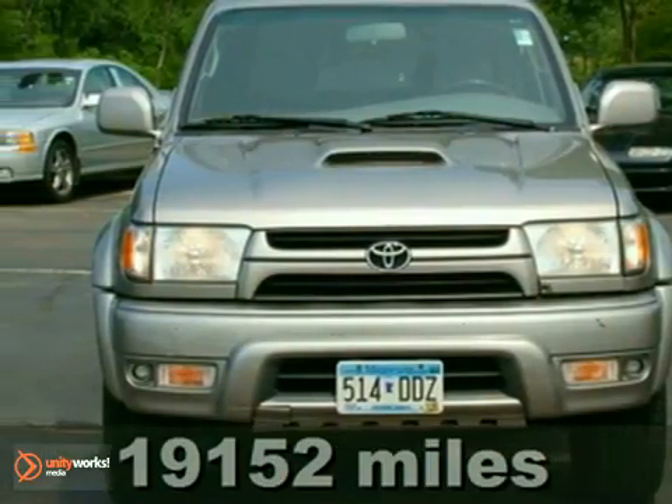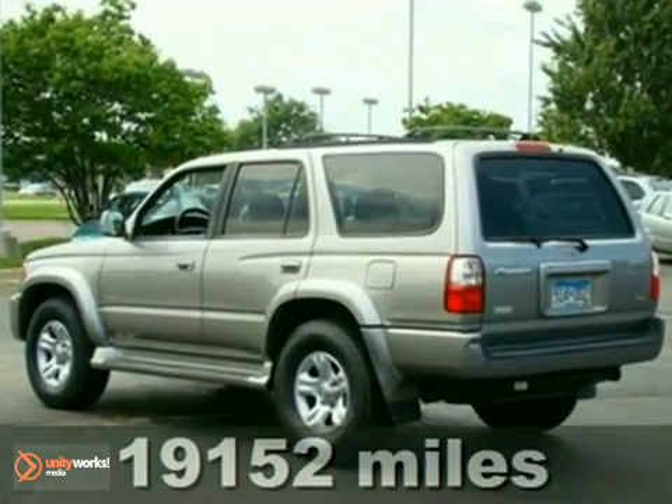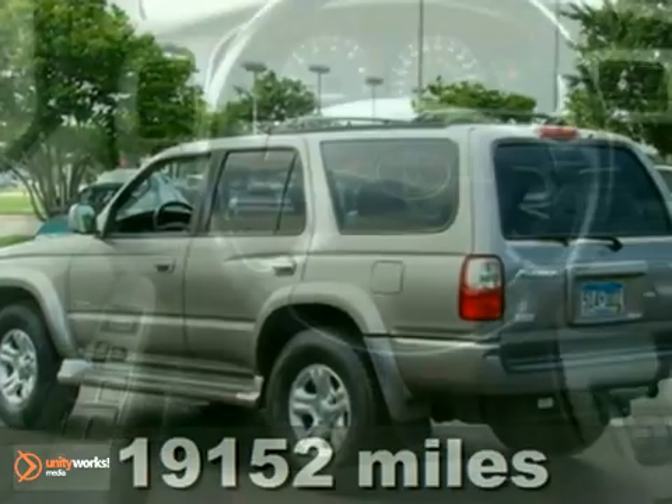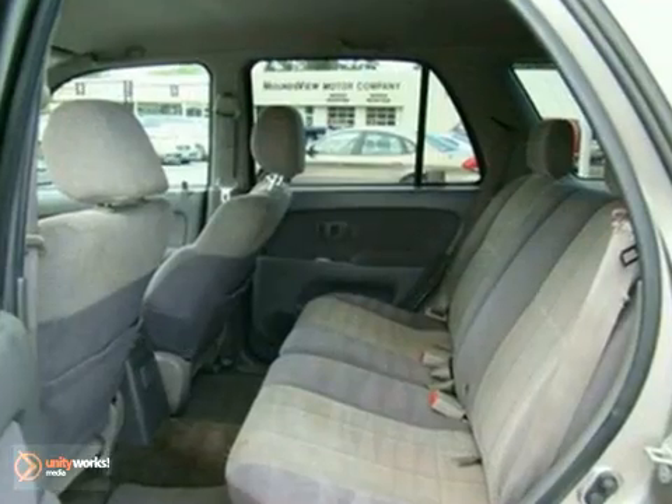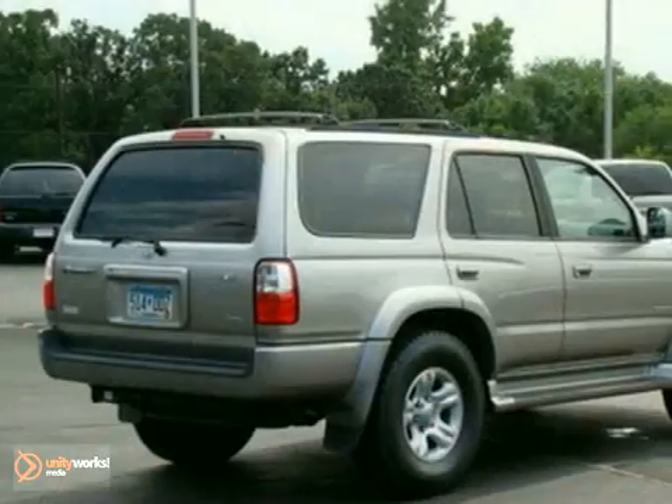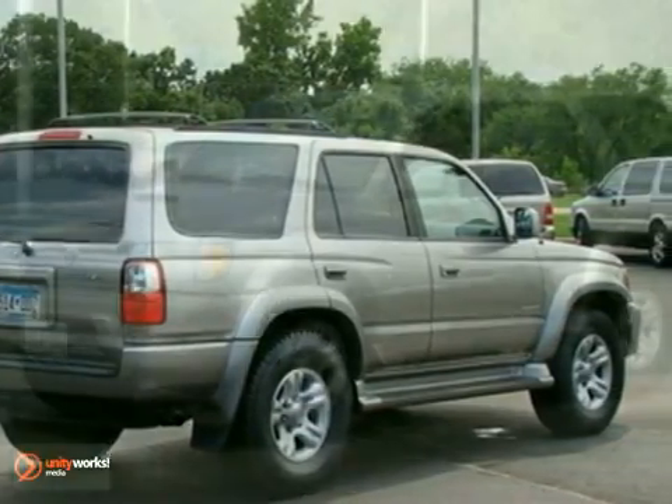Here's a 2002 Toyota 4Runner SR5. You'll love it or return it. It features air conditioning, CD player, and cruise control. And with the daytime running lights and heated mirrors, it won't be here long. Come on out and test drive this Toyota 4Runner today.